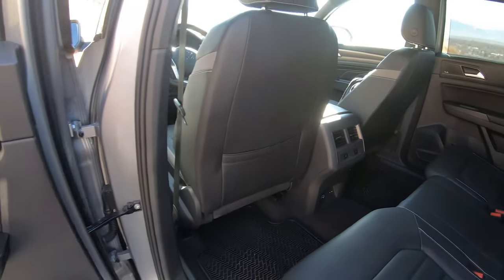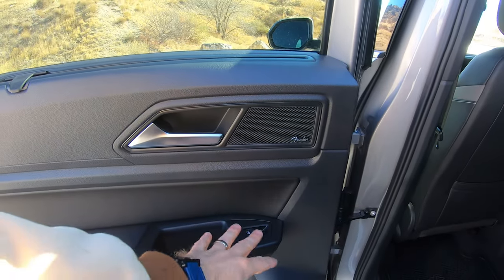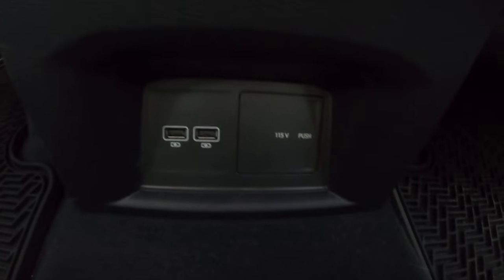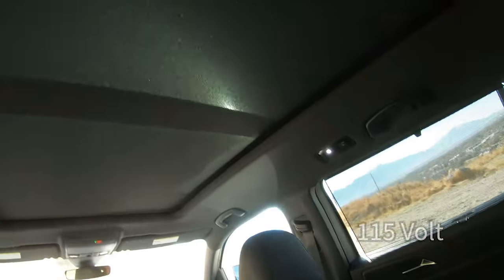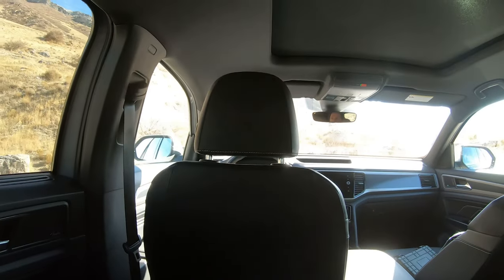In the back, it's got sun shades and they cover the whole window pretty much. Pretty basic — just the door latch, window controls, and a bunch of little pockets. It does have heated seats for the outboard ones. Down here there are a couple of USB ports and a 110-volt power port. Up top you can see a full panoramic sunroof and cup holders in the center. These seats do recline.